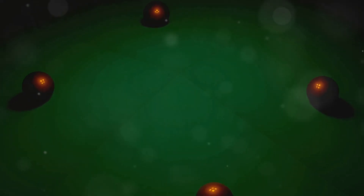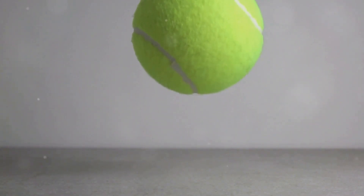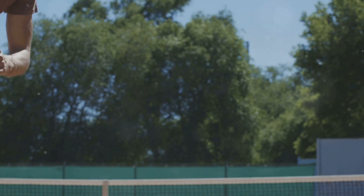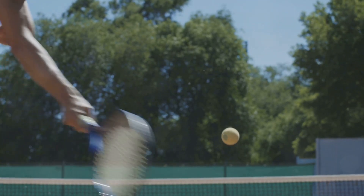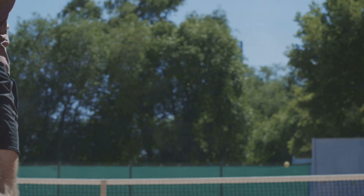What makes a ball bounce? It's a question that leads us to the heart of physics. It's all about energy — the ability to do work — and how it's transferred and transformed. When a ball falls, it's not just dropping; it's converting potential energy into kinetic energy, a beautiful dance of forces.